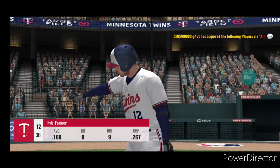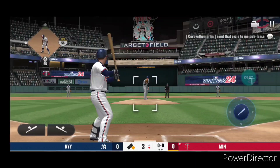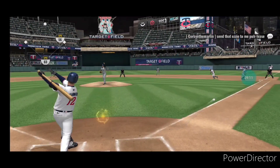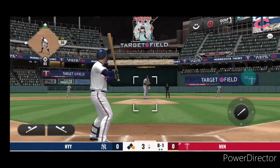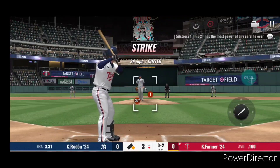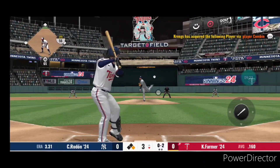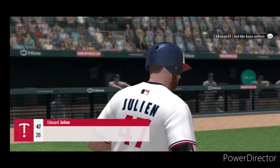Here comes Kyle Farmer with a runner at first. Here is the first offering — the next one is swung on and fouled away. This stays in the zone, 0-2, and the pitch — he goes down looking. He'll get his first strikeout of the ball game.